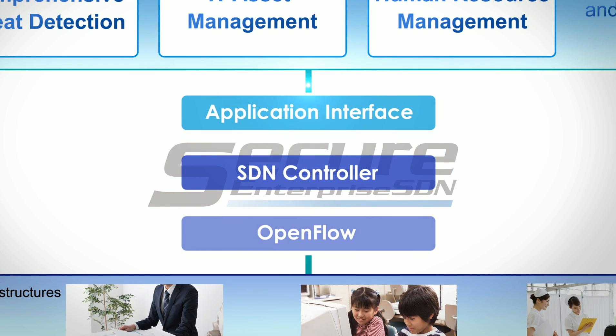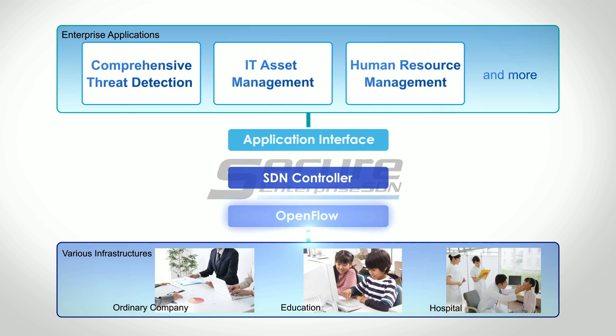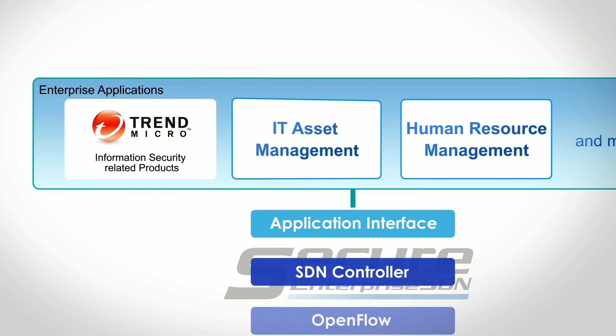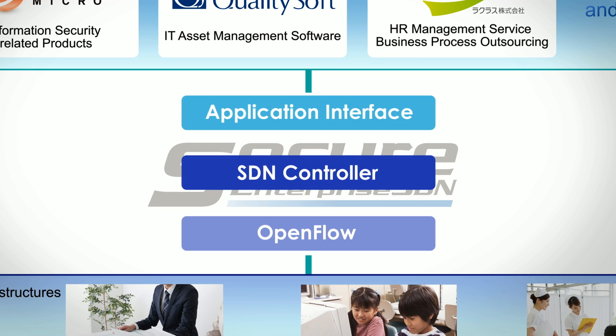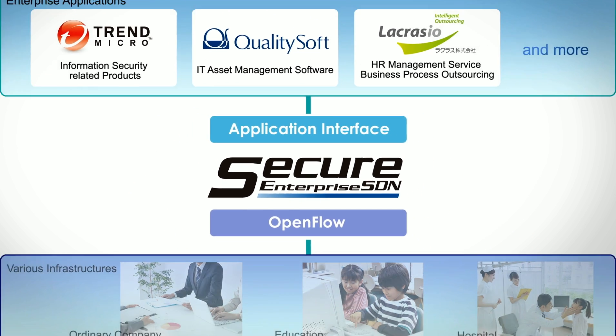SES, based on OpenFlow, dynamically determines the access policy of an enterprise network by getting various information from enterprise applications. This architecture will provide high security and usability for enterprise networks. Specifically, the solution comprises three enterprise applications and cloud services: the Comprehensive Threat Detection Engine from Trend Micro, IT Asset Management Software from QualitySoft, and the Human Resource Management Service from LaCresse. The SDN Controller from Allied Telesis will automatically maintain enterprise networks related to these applications.